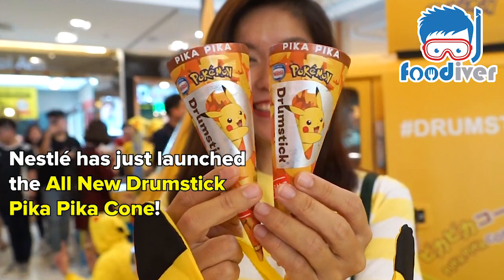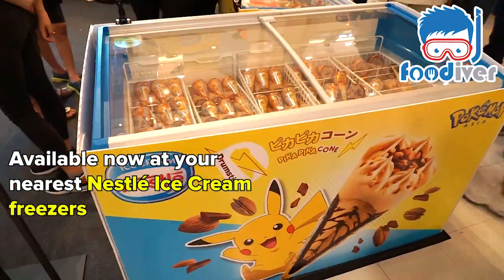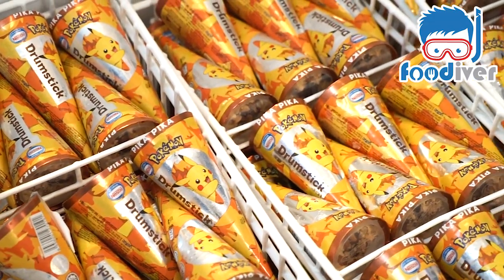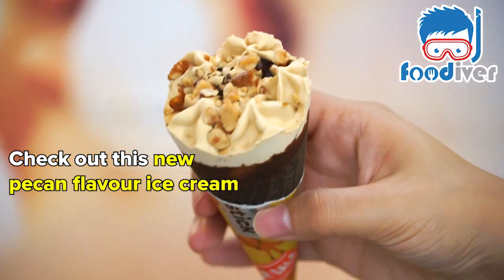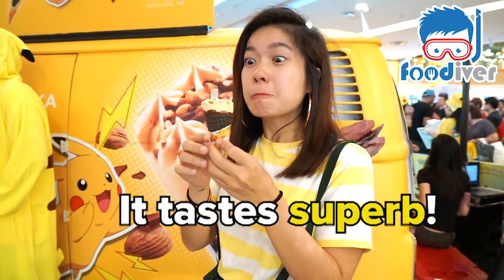Nestle has just launched the all-new Drumstick Pika Pika Cone. Available now at your nearest Nestle Ice Cream Freezers. Check out this new Pecan Flavor Ice Cream with Almond Nuts Topping and Chocolate Sauce. It tastes superb!